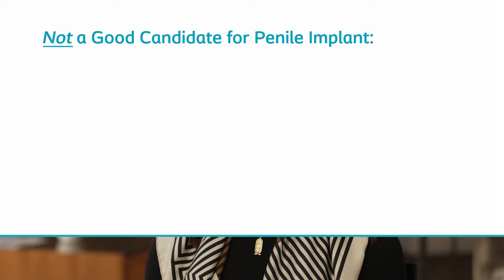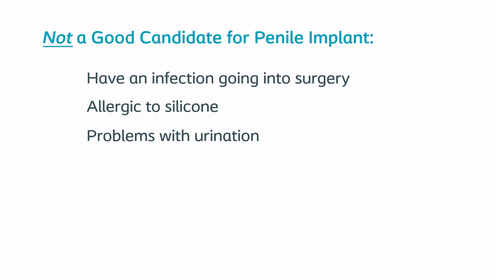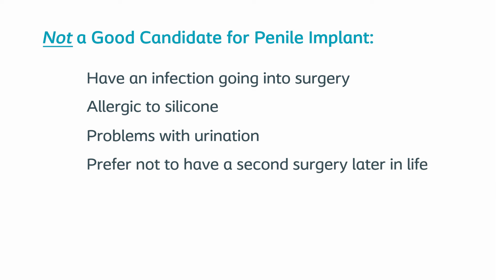Who is not a good candidate for penile implant? You're not a good candidate if you have an infection going into surgery, such as a urinary tract infection or a genital skin infection. You're not a good candidate if you're allergic to silicone. If you have any problems with urination, such as bladder outlet obstruction or neurogenic bladder, you're not a good candidate. It's important to know that despite excellent long-term durability, implants may need to be replaced within your lifetime, so if you prefer not to have a second surgery later in life, you may not be a good candidate.